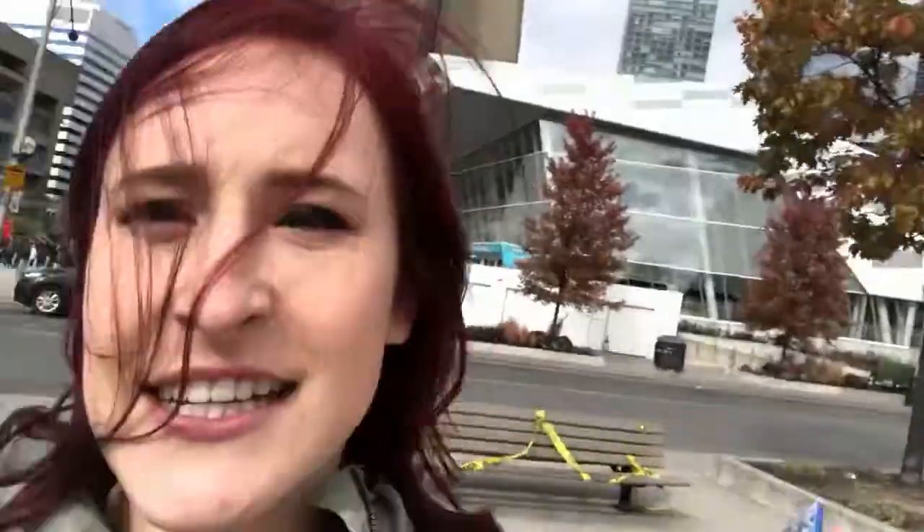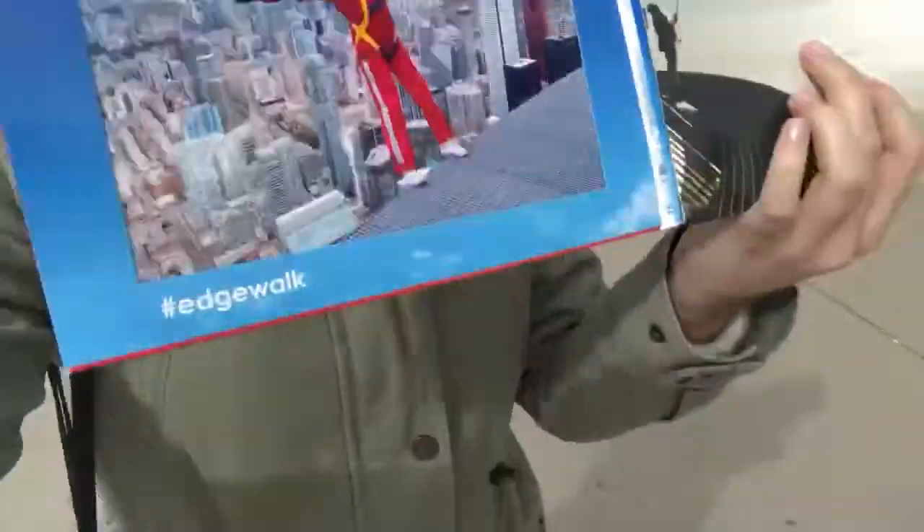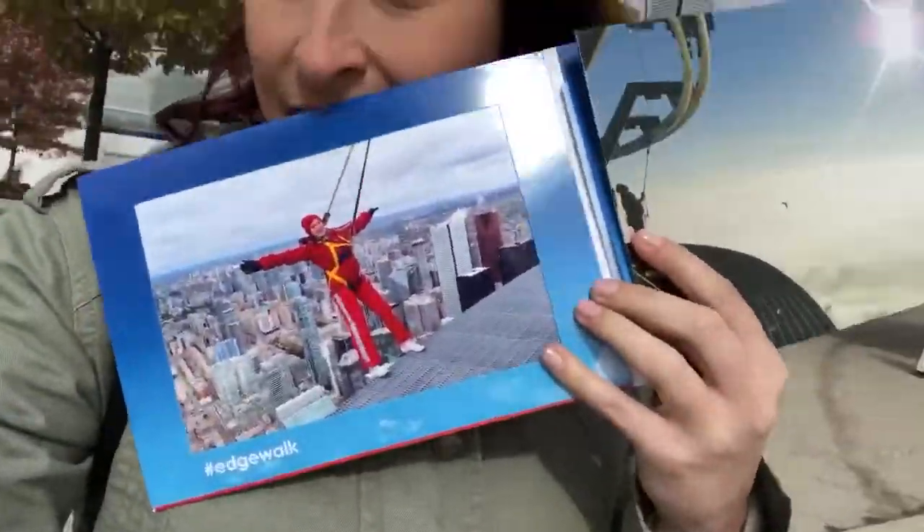We did it! We mastered the CN Tower. It was awesome. I've got pictures — there's me doing the Edge Walk. And now it's time for a beer, because Steam Whistle's right across the street. Is there really any better way to finish this off than with a beer? Steam Whistle, here we come.